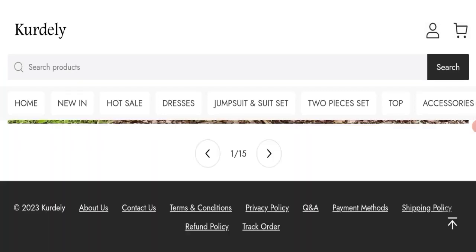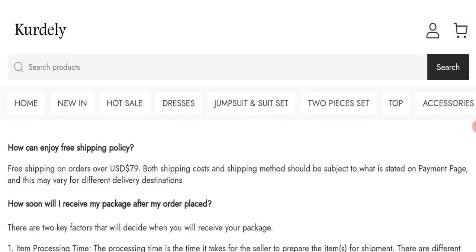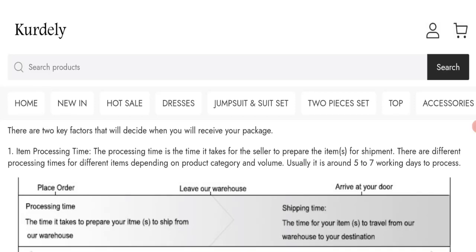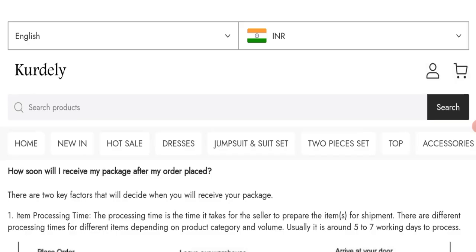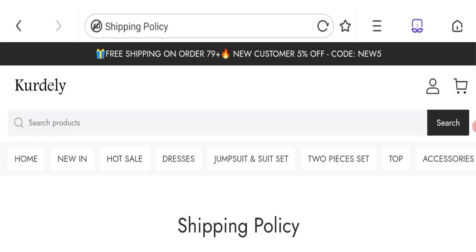Now talking about the shipping information — click here to the shipping policy section. You can see they are giving the processing time. The processing time is the time it takes for the seller to prepare the item for shipment. There are different processing times for different items depending on order, product category, and volume. Usually it is around 5–7 working days to process, and delivery time varies area-wise.